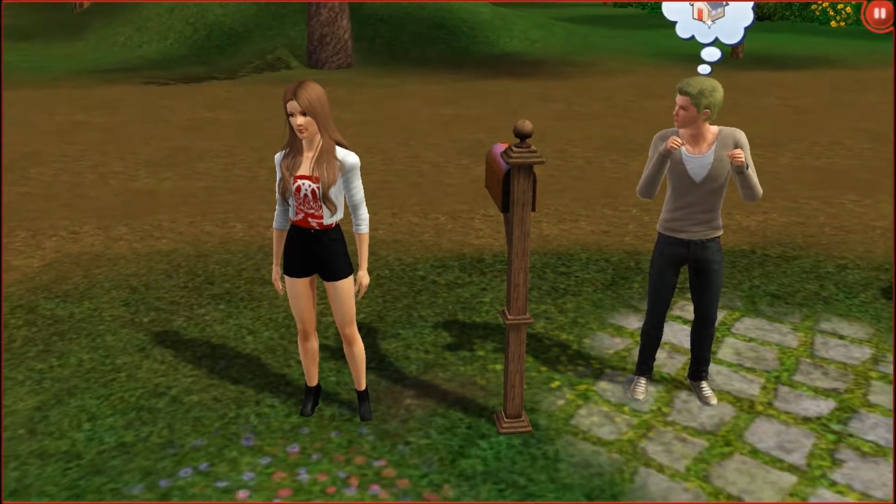Hi guys, welcome back to Let's Play The Sims 3 Generations Part 4. I am the Simming Princess, and welcome back.